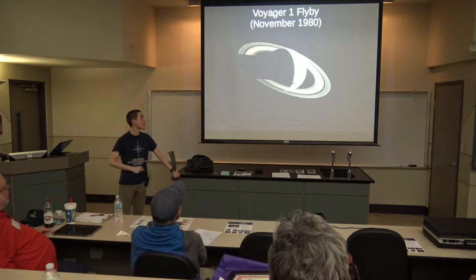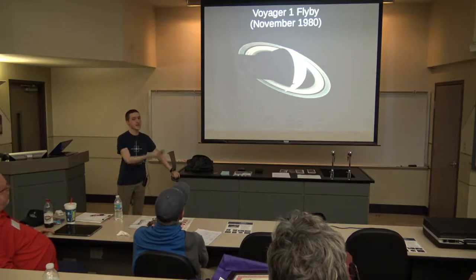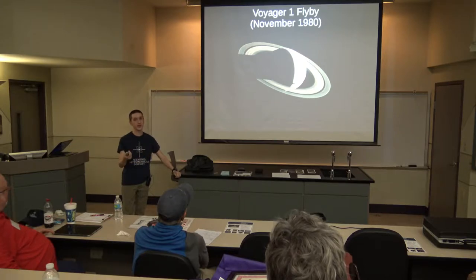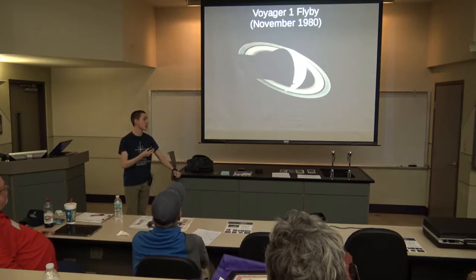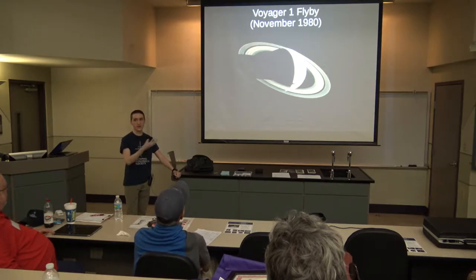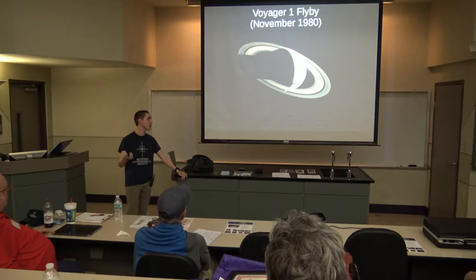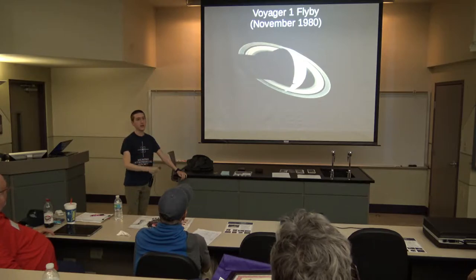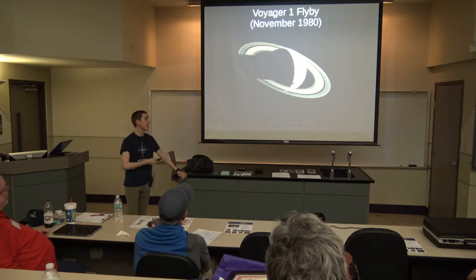Voyager 1 visited Saturn in November of 1980 and also flew by, making a very close flyby of Titan, the largest moon of Saturn — a very interesting moon because it's one of the only moons in our solar system that has an atmosphere. Most moons are basically just giant spheres of rock, but Titan has an atmosphere made up of gases like methane. Voyager 1 flew by Titan and gave us some of the first up-close pictures of it.